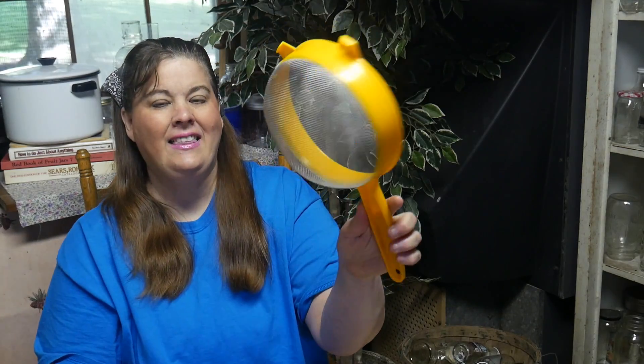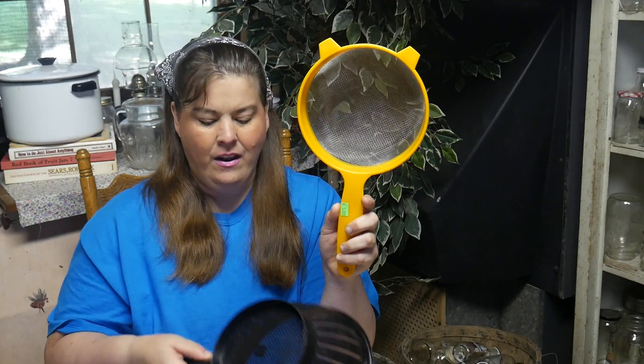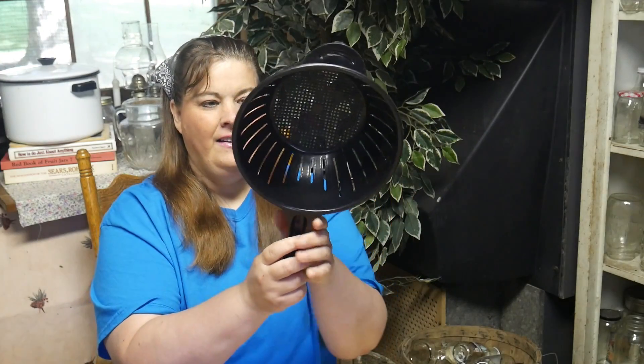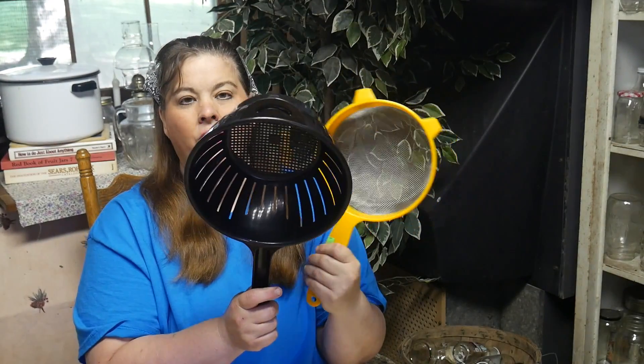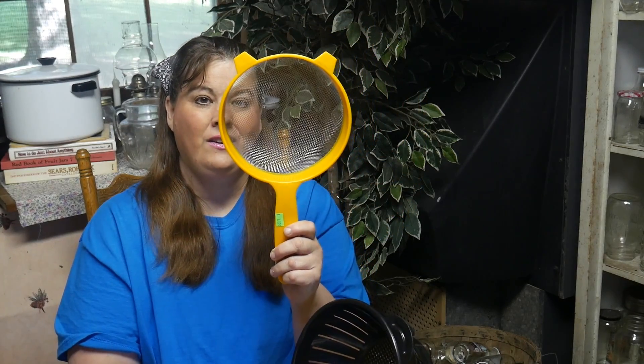I got this mesh colander — this is great, I've never seen one like this. I'm going to really be able to use this for all kinds of projects on the homestead. And then for another dollar I got this one, which I thought was really unique as well. I use these kind of strainers all the time and I actually have quite a collection of them. I keep some out here in the canning garage and then of course some in the house.